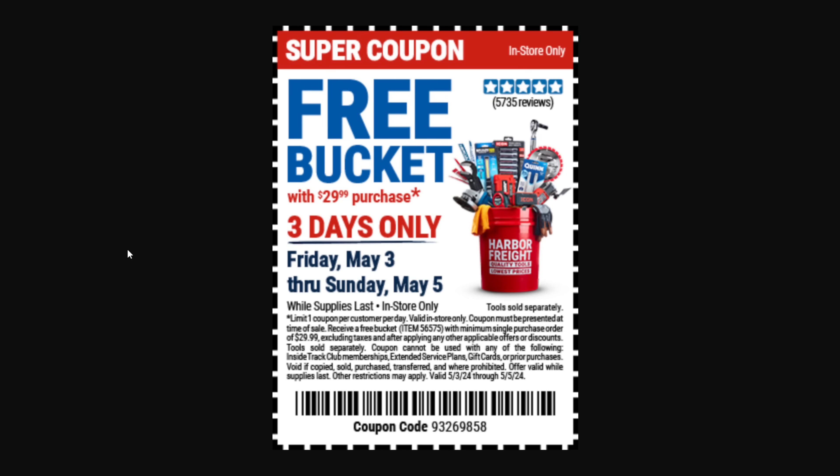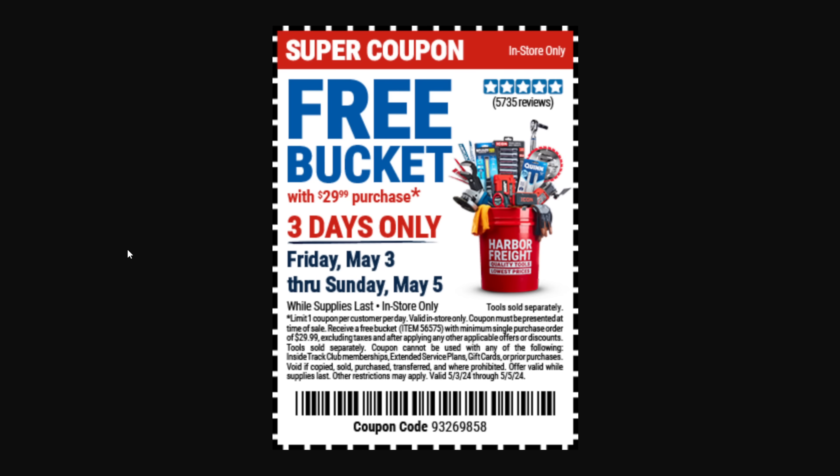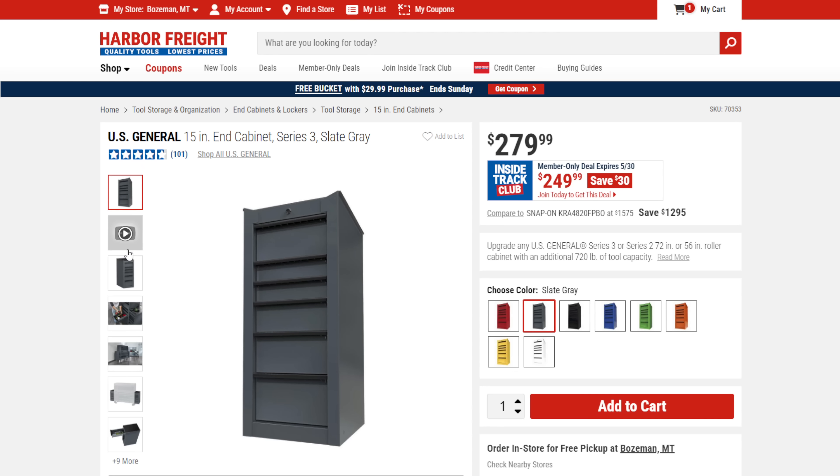We got the bonus coupon: free bucket with any $30 purchase — three days only, May 3rd through May 5th. This one you're going to want to grab right now. Love the free bucket. Now let's get to some Inside Track. We got the 4-ton jack — the big boy that Harbor Freight sells — $239 on sale to $179.99.